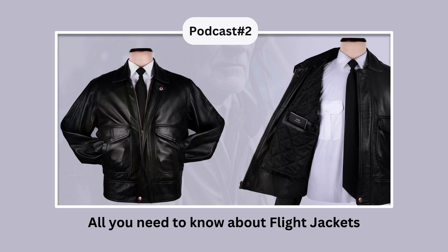From vintage bomber jackets to modern flight suits and classic jackets, there are different types of jackets available, each having its unique style and features. This podcast will take you through the history, design, cultural impact of flight jackets, and tips on how to take care of and maintain them.